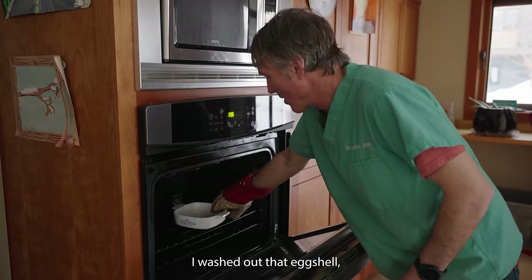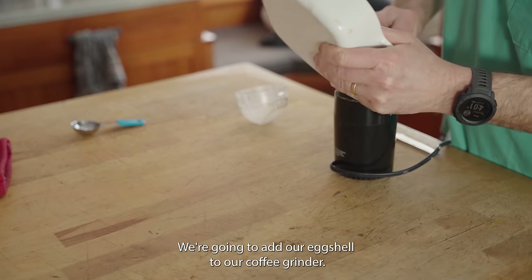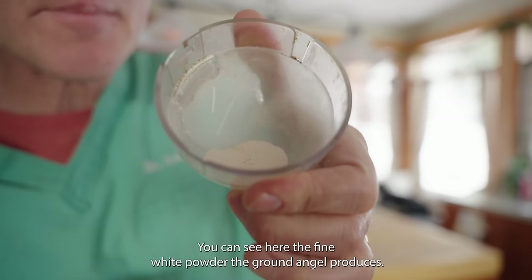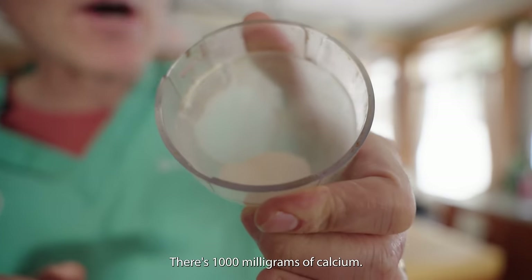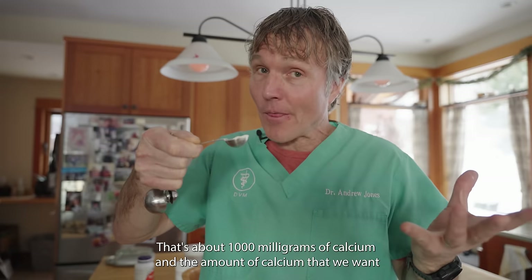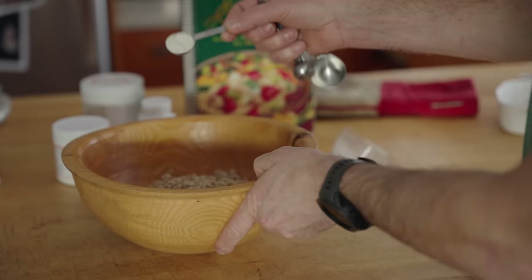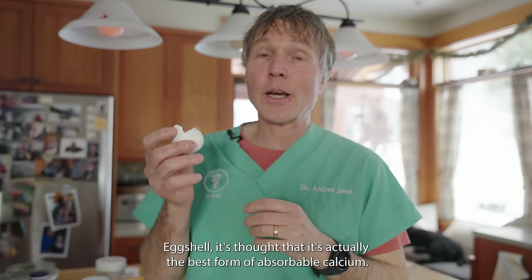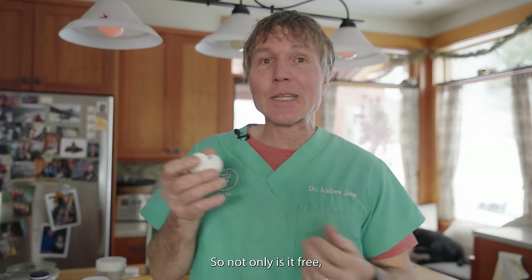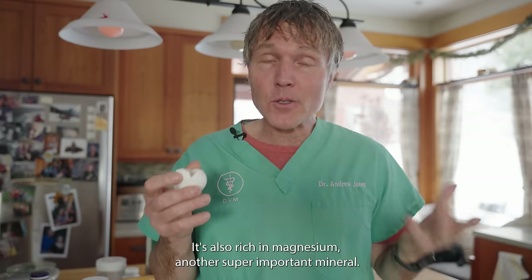I washed out that eggshell, threw it into a little pan, roasted it in the oven for about 15 minutes. We're going to add our eggshell to our coffee grinder. You can see the fine white powder the ground eggshell produces — that's 1,000 milligrams of calcium, measuring out to exactly one teaspoon. That's the amount of calcium we want to add to the one pound of cooked ground turkey. Eggshell is thought to be the best form of absorbable calcium — it's free, your cat can better absorb it, and it's also rich in magnesium, another super important mineral.